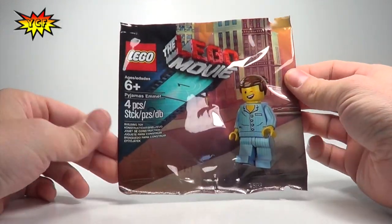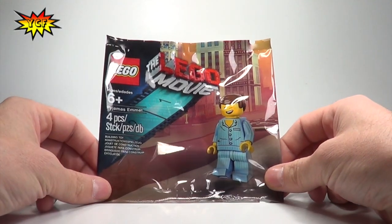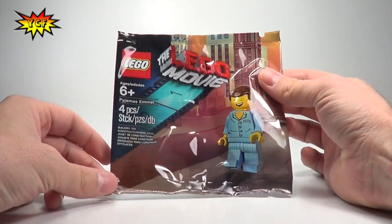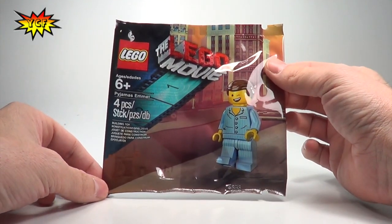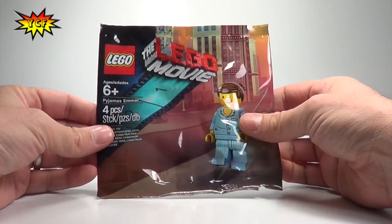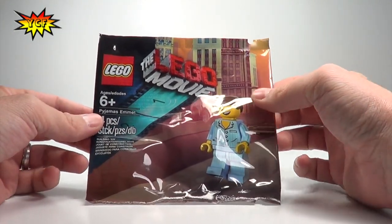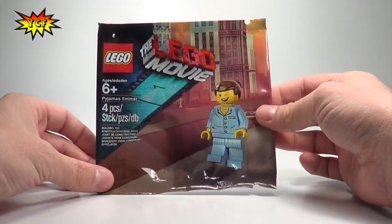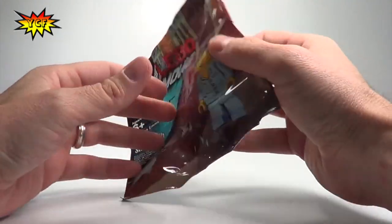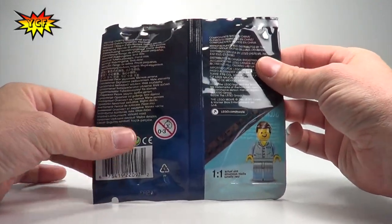What's up guys, it's YCF, and happy LEGO Movie Day! It is Friday February 7th, 2014, the premiere of the LEGO Movie. I have in my hand Pajamas Emmett, and the only way you can get this right now is at a Regal Theater — you need to have the Crown Card and go buy your ticket.